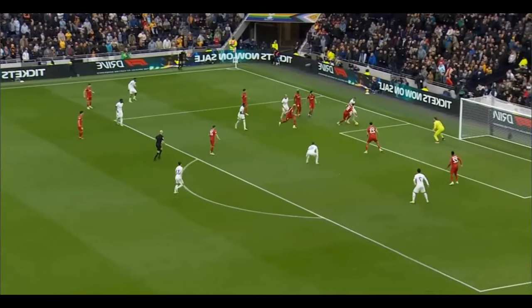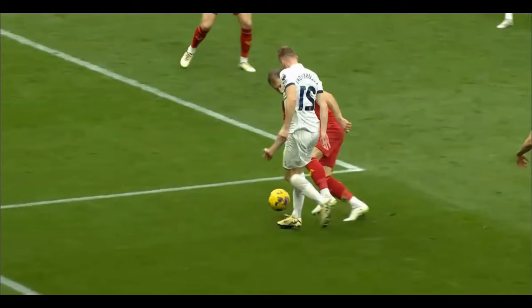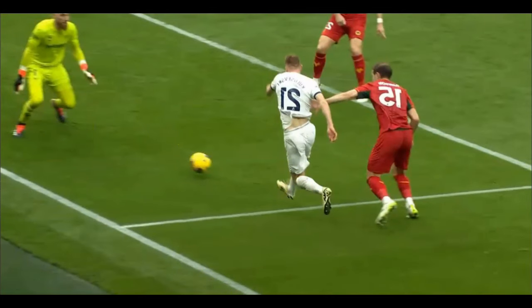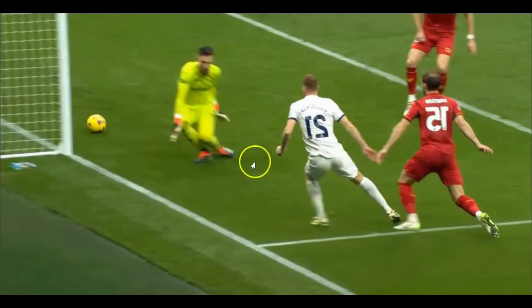He ends up running this guy quite easily, beats him, looks for the gap in between the keeper's legs, and then he toes it through the keeper's legs. Watch — there's no backlift here. That's why you use the toe at such short range. He's just striding and running forward like he's taking a normal step, and he's poked it straight through the keeper's legs. First of all, that's unacceptable by the keeper. But that's what ends up happening.